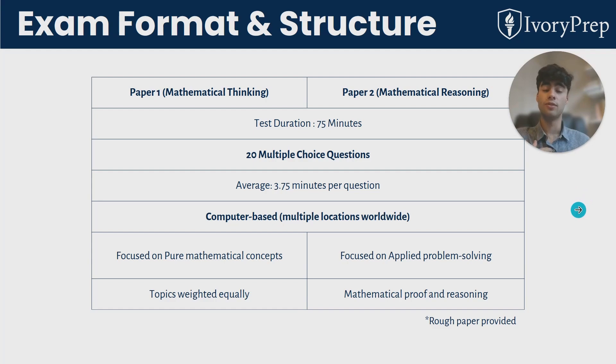In my experience, when preparing it's a really good idea to look at both papers and see which question style you'll need to practice more. Often people are less familiar with the question styles of paper two, as this isn't covered much in the school curriculum, so it's good to get plenty of practice for paper two especially.